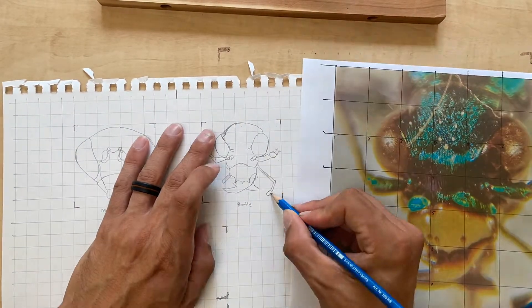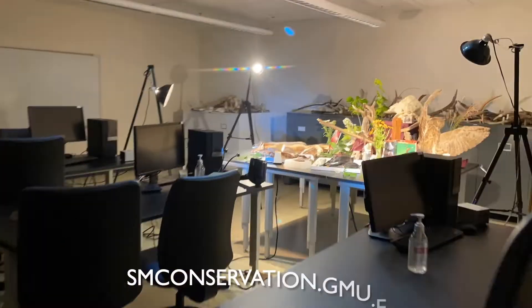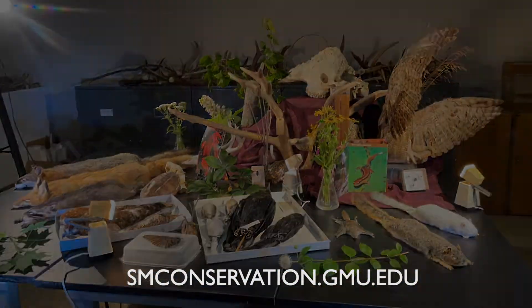Illustration is both an art and a skill, and it's one that anyone can learn. For more information, go to smconservation.gmu.edu.